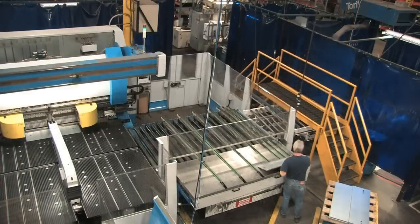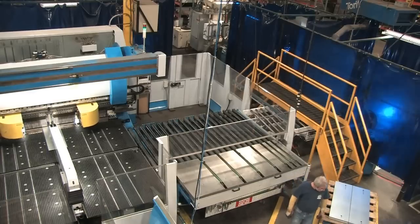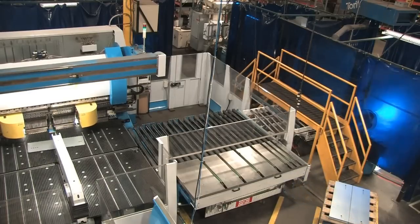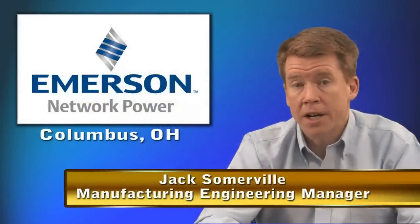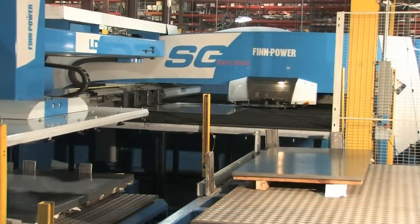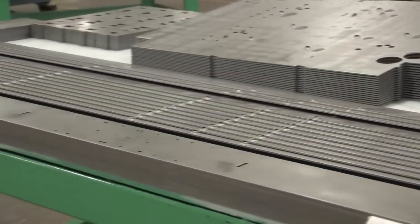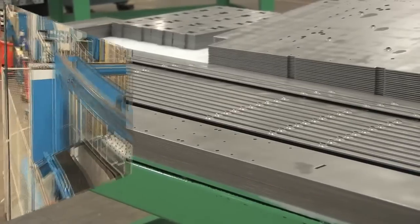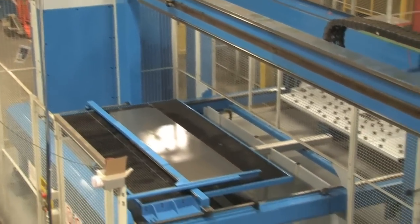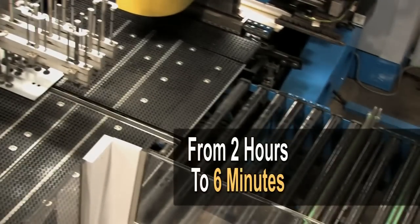Another requirement to achieve our lean objectives was that we needed the ability to flow parts directly one at a time out of the EBE bending cell into our welder. This required modifying the EBE. When we were at the runoff at FinPower in Italy, FinPower actually modified the equipment to allow us to achieve this goal. With the old process running parts in the SG and the manual press break, it took over two hours for the first part to go from the punch all the way through the press break. With the new EBE cell, the first part flows from the SG through the picking stacking robot to the EBE and on through to the welder in just six minutes.